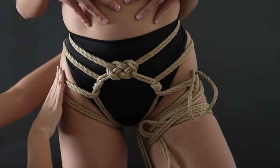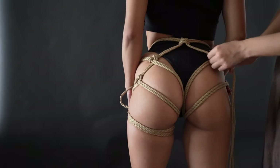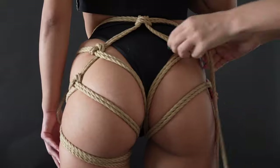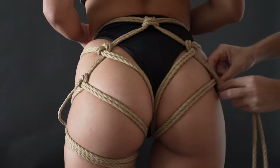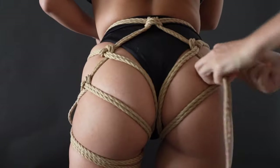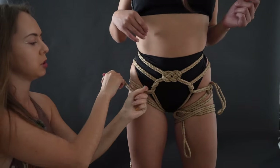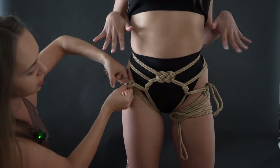Now back to the other side — the same thing. Nodomes first: this goes outside. Nodome number one, nodome number two. With these ropes here I'm going to do the same thing — a half hitch — to fix it, just like this.